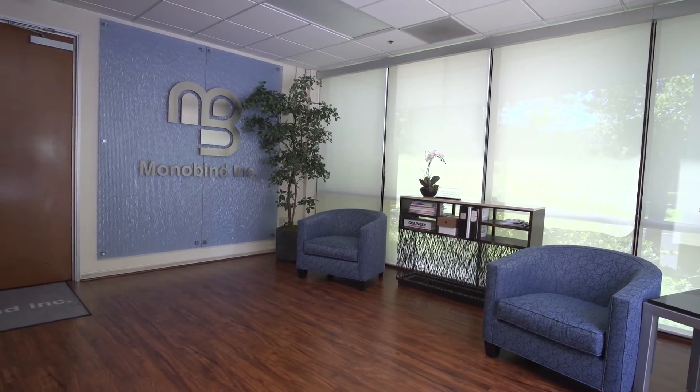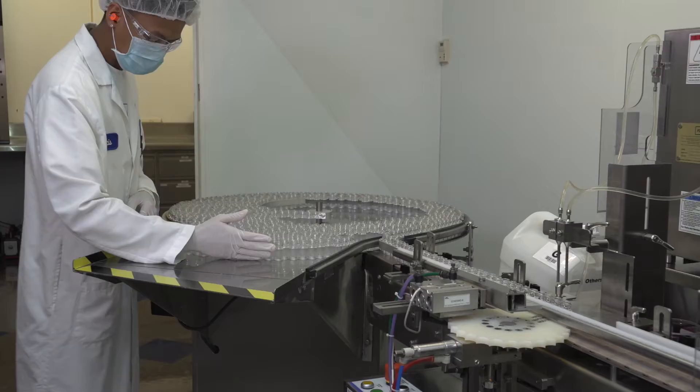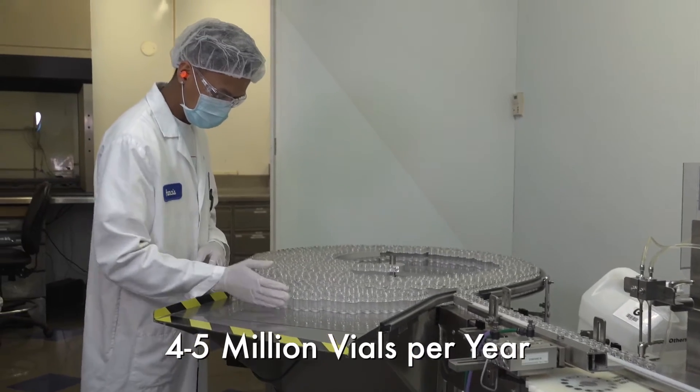Monobind's facility showcases its leadership with custom equipment and manufacturing processes that define new standards.